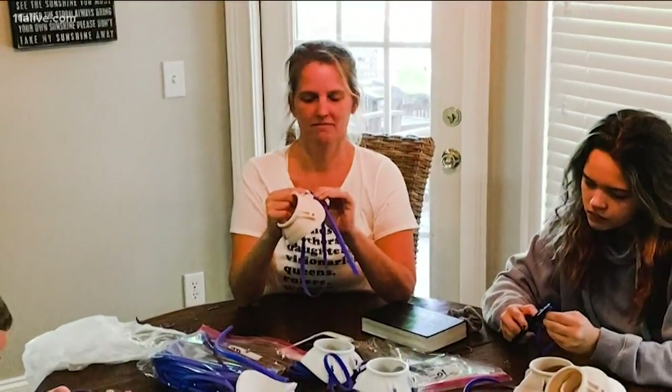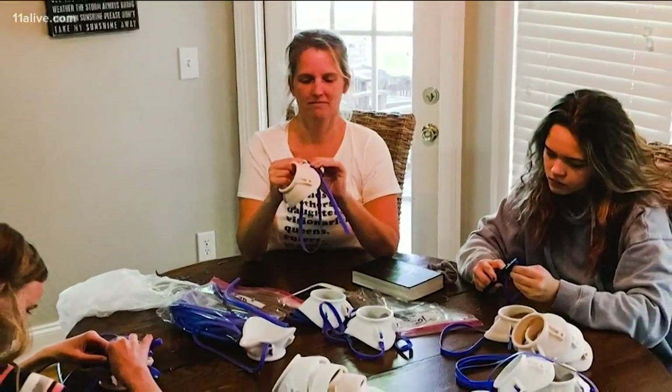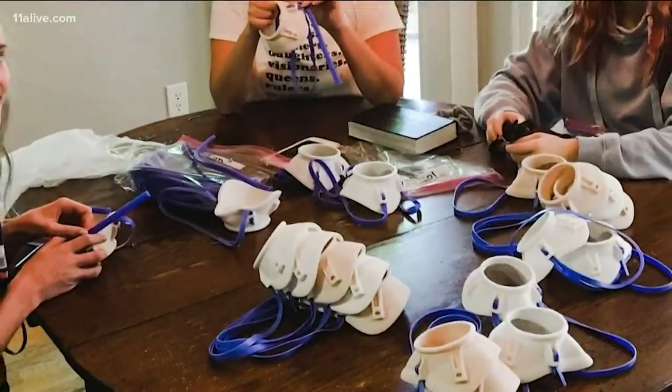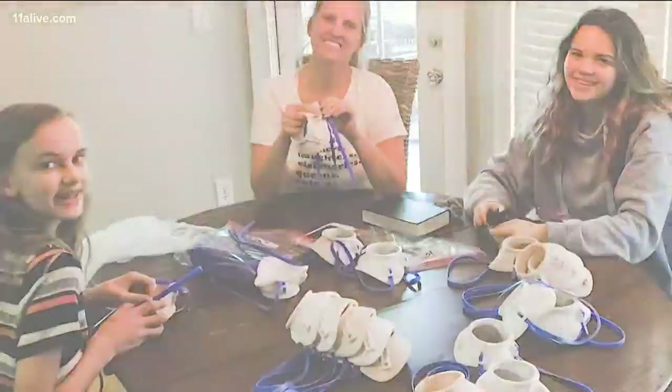Katie Bruner is just one of many moms working with their kids to assemble the masks. When you're so disconnected, you're watching everything and feel like you can't do anything to help. And so it gives some purpose for us.